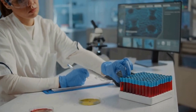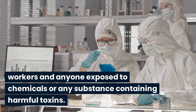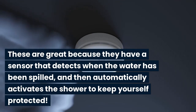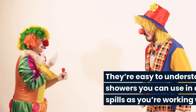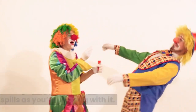Safety showers. Safety showers are excellent for lab workers and anyone exposed to chemicals or any substance containing harmful toxins. These are great because they have a sensor that detects when water has been spilled and then automatically activates the shower to keep yourself protected. They're easy to understand — showers you can use in case something spills as you're working with it.